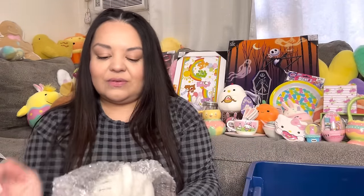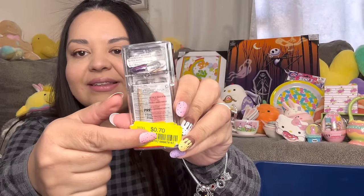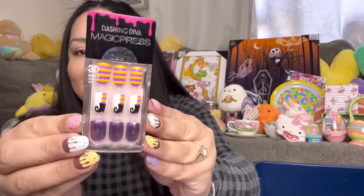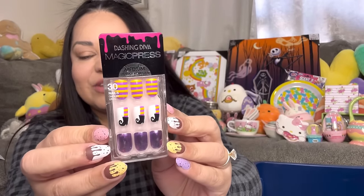We have these nails I got on clearance — 70 cents at TJ Maxx! They're for Halloween: a little witch leg and witch boot. A great deal! Finally, there's one more item in this box, but I also have bags to go through.